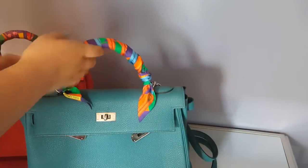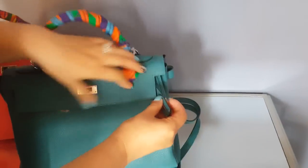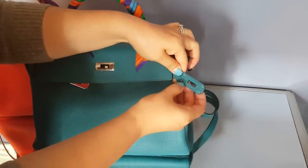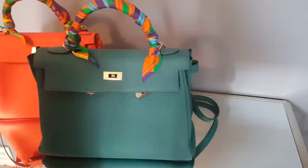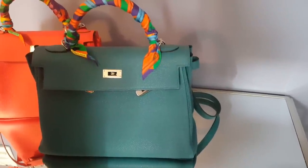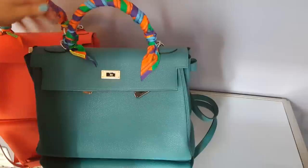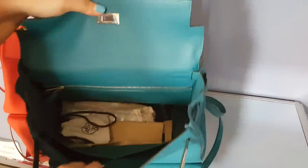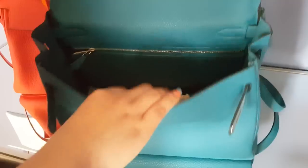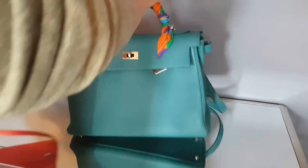So this is a size 32 in cobalt, and the stamp is P. I don't remember exactly when I got this — I think it was about 6 or 7 years ago. This is also a typical Cali bag, calfskin, same Togo leather. I want to do some comparison.